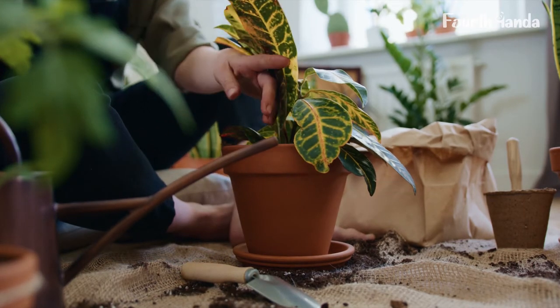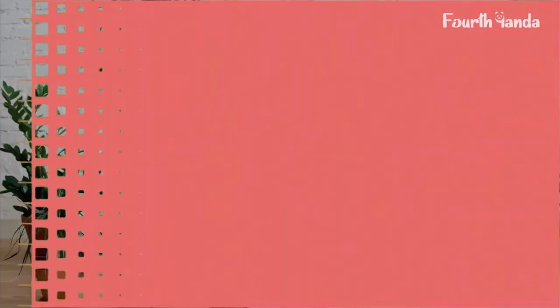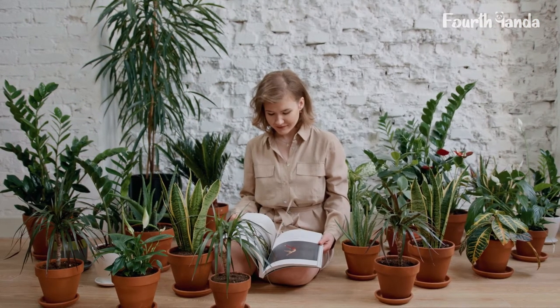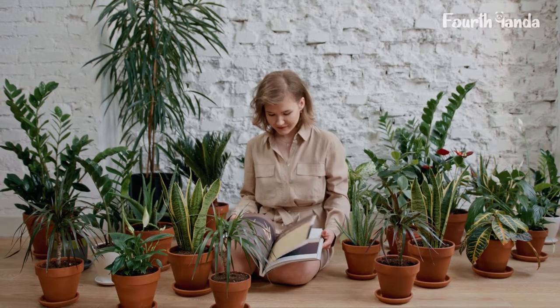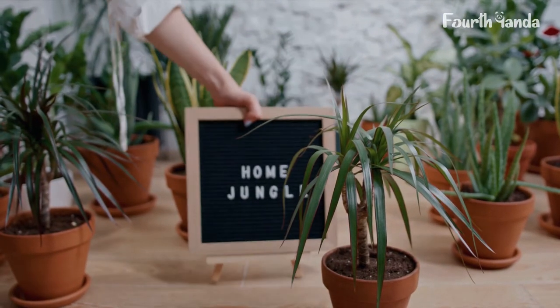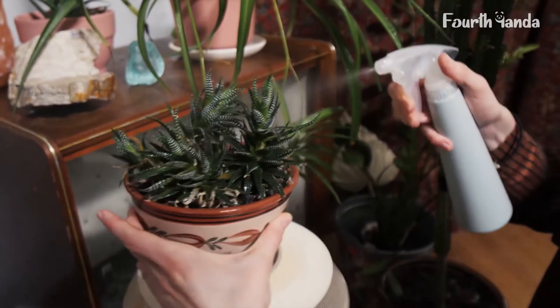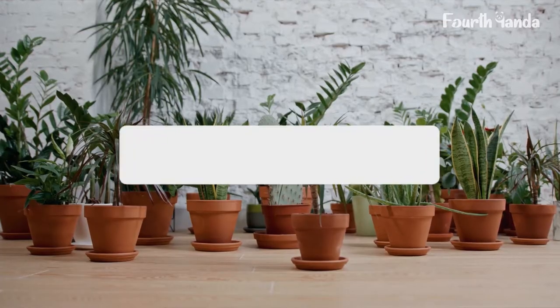They suggested having at least one plant per hundred square feet at home. You might be thinking the research is too old and might not be very effective today. Research is surely age old, but plants are not. You will get the same benefits from the plant as in the 80s. Today we are listing 16 indoor plants recommended by the research done in 1989.